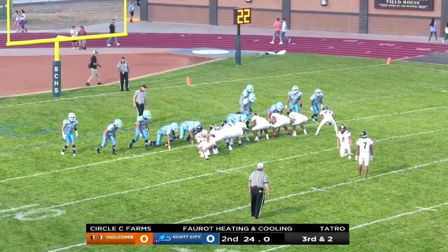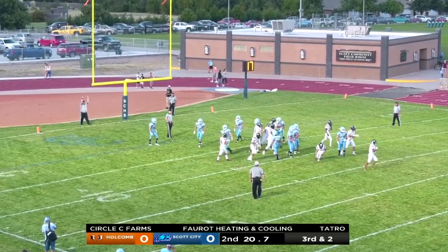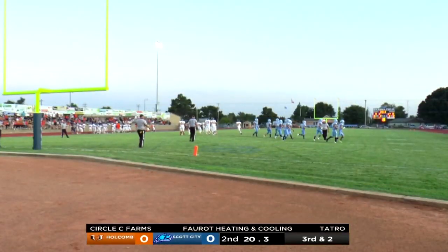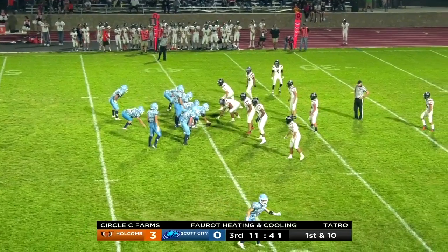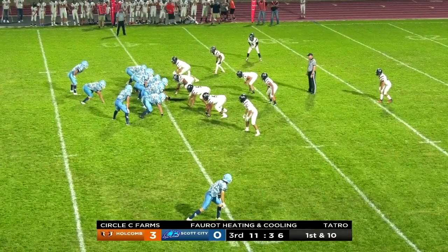24 seconds to go in the first half, trying to break a 0-0 score. The place-down kick is up — it's got the leg — is it good? It is! And Holcomb leads 3-0 with 20.3 to go in the first half. First and 10 for the Beavers, just right at the 40 of Holcomb, middle of the field, first seconds of the second half with a 3-0 Holcomb lead.